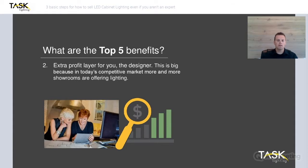Extra profit layer. We know that your time is valuable and your customer's time is valuable. If you're going to be talking about something you're not going to make any money at, it's not worth it. But that's where we can make a big difference — being able to offer you the product direct, so you have the opportunity to make a very large profit add-on onto that job in addition to the other items you're selling. Keep in mind it's a competitive market, and more and more showrooms are offering lighting just to stay relevant in the marketplace.